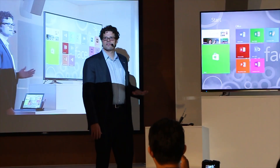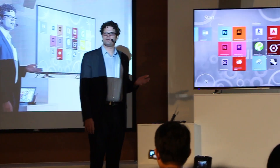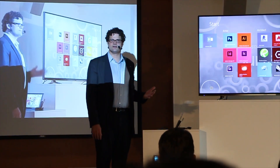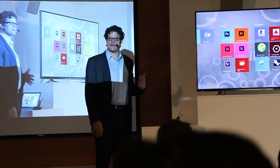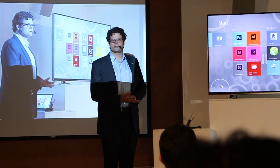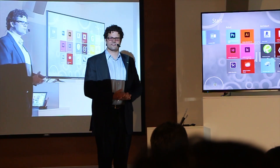You can see here that I have all of Office running on this PC, and any application that I can run on a desktop I can run on a Surface Pro 3. For doctors, this means electronic medical record applications built for Windows. For architects, structural engineers, and mechanical engineers, I can run CAD applications on this device. And while Surface Pro 2 was powerful, Surface Pro 3 is even faster and will also be available with a Core i7 processor.